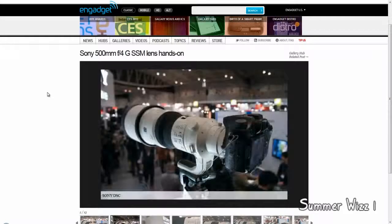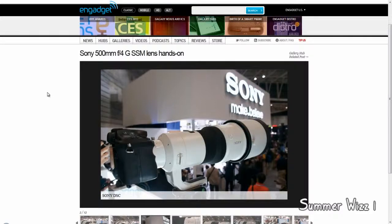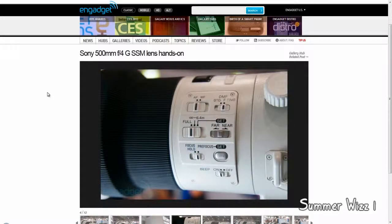This thing could probably see a long distance. You can see here it has autofocus, manual, or full. You can set it to see far or near, and you've got focus hold and pre-focus set, with a beep on or off — so I guess if it's on focus, it beeps.